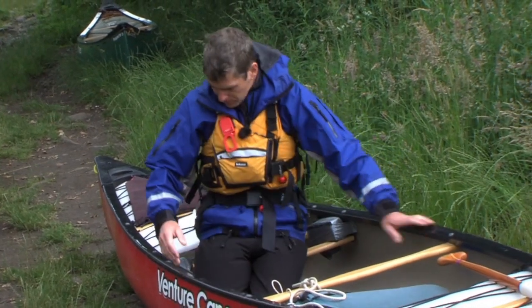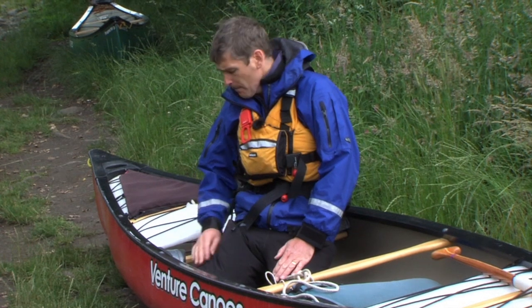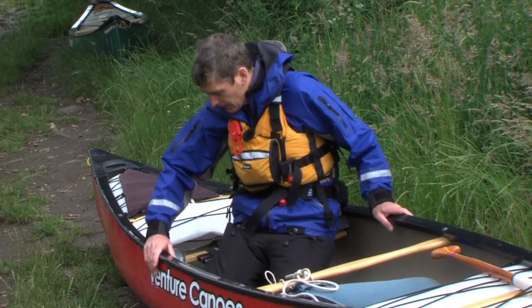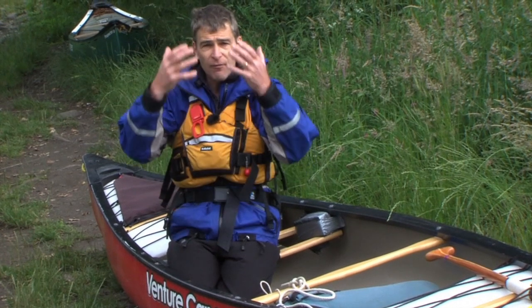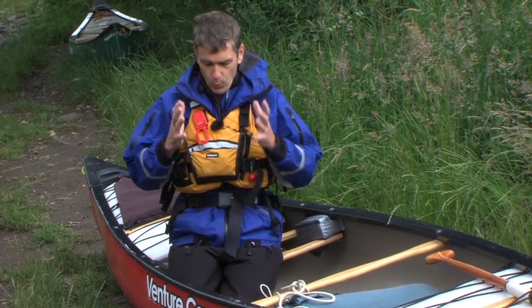As you move into paddling position, you'll also see that there are just some pieces of foam tied in with tape, which gives the opportunity to have your centre of balance central within the boat.